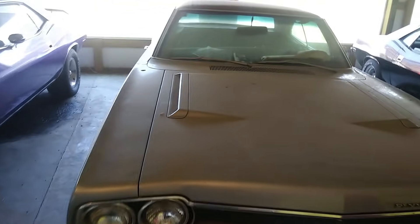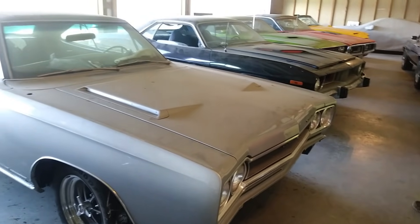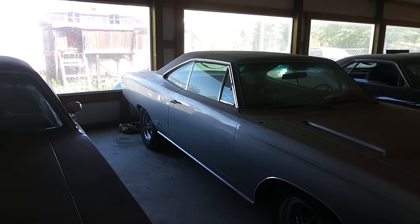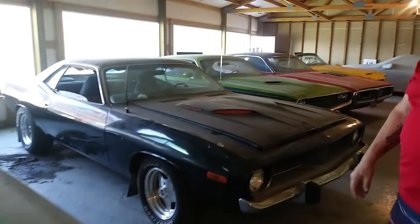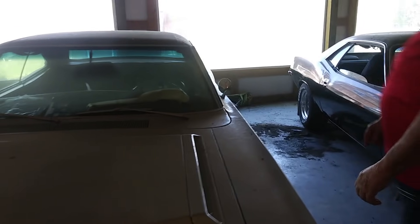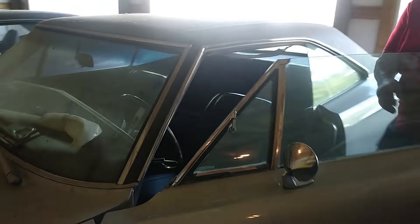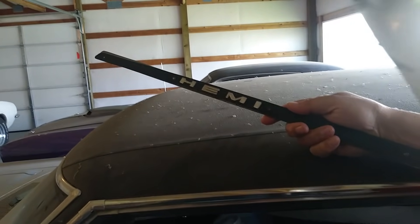And we got the Plymouth GTX — Hemi. It's a Hemi GTX, the 426. Really? Matching numbers. I was wondering where my Hemi emblems are for this. I need to put them in there — that's where I lose them. He walks away with them. I didn't even know they was in there. I wonder what happened to them.